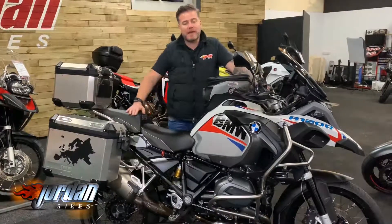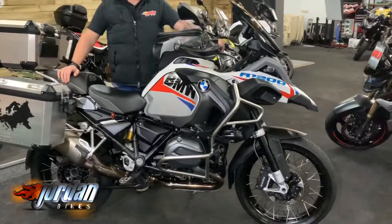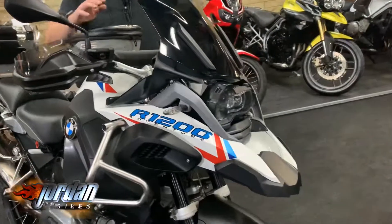Hi, it's Jason at Jordan Bikes. I've got a cracker for you here — BMW R1200 GS Adventure. This thing is ready just to set off around the globe. It's got everything on it. We'll try and list as much as we physically can spot on it.